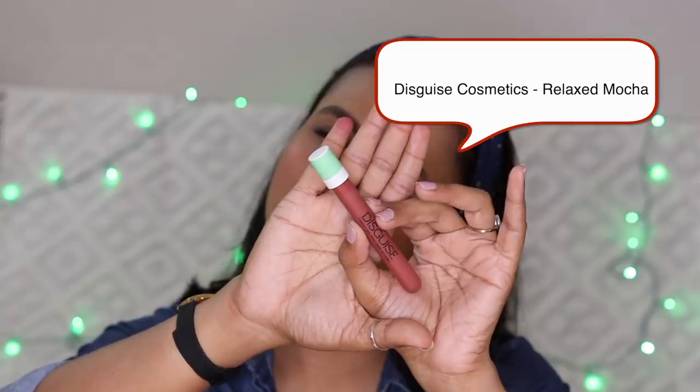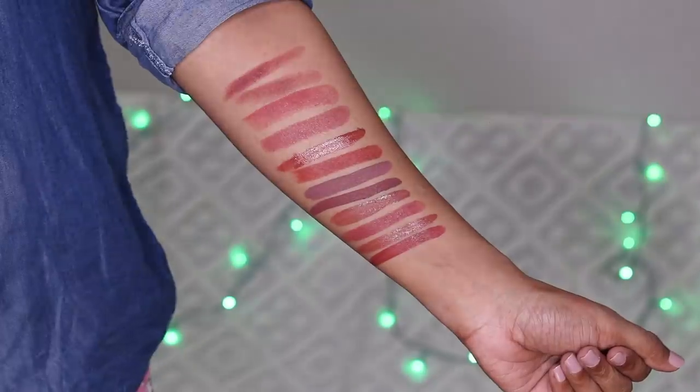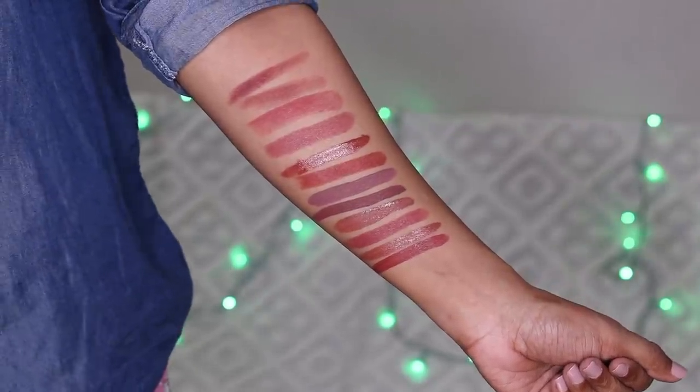Next is Disguise Cosmetics in the shade Relaxed Mocha. Disguise Cosmetics lipsticks are cruelty free, and I think they are paraben free as well. These lipsticks are very very comfortable and the color is very beautiful. It's a warm tone brown and one of my favorite shades.